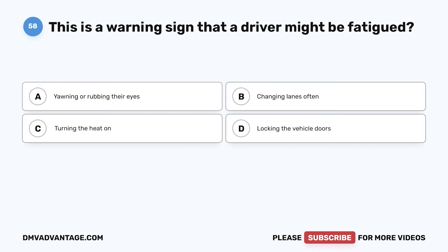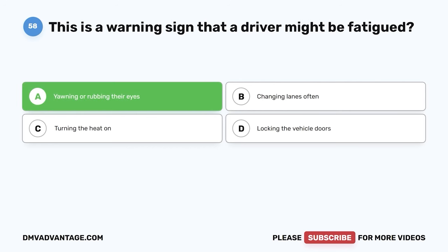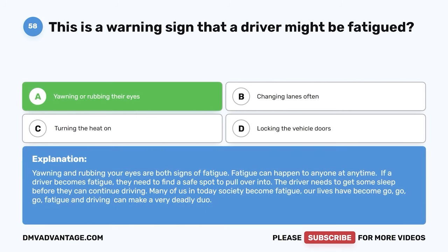Question 58. This is a warning sign that a driver might be fatigued. A. Yawning or rubbing their eyes. B. Changing lanes often. C. Turning the heat on. D. Locking the vehicle doors. The correct answer is A. Yawning or rubbing their eyes. Yawning and rubbing your eyes are both signs of fatigue. Fatigue can happen to anyone at any time. If a driver becomes fatigued, they need to find a safe spot to pull over and get some sleep before they can continue driving. Fatigue and driving can make a very deadly duo.